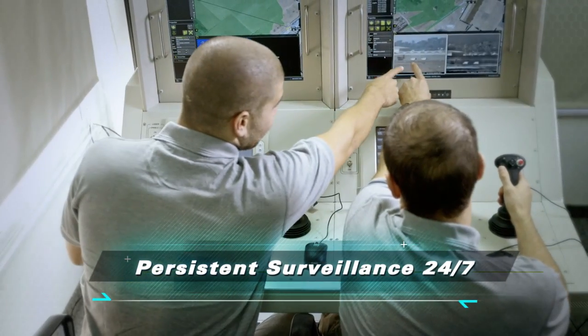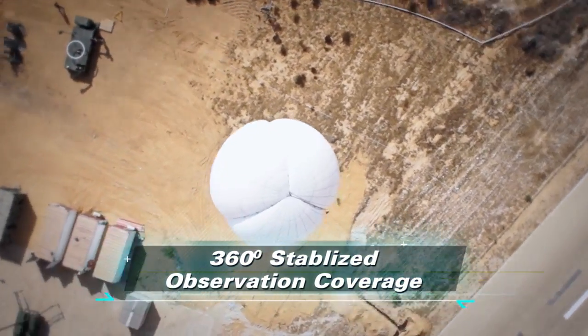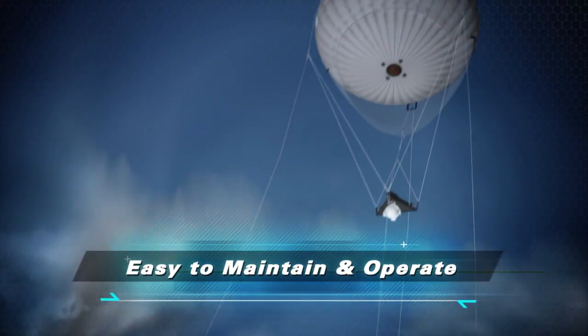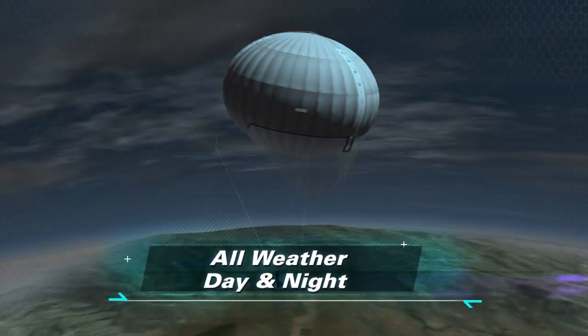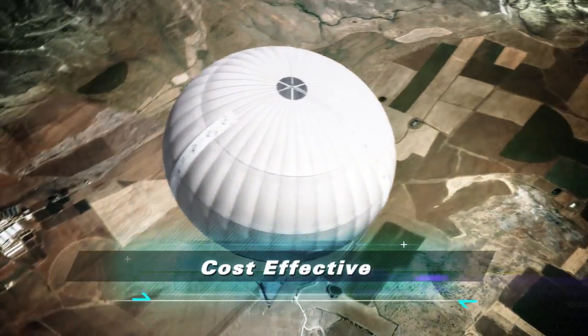Rapid transportation and deployment, persistent surveillance 24x7, 360-degree stabilized observation coverage, easy to maintain and operate, all-weather day and night, accurate location and targeting, high-end payloads, cost effective, operationally proven.